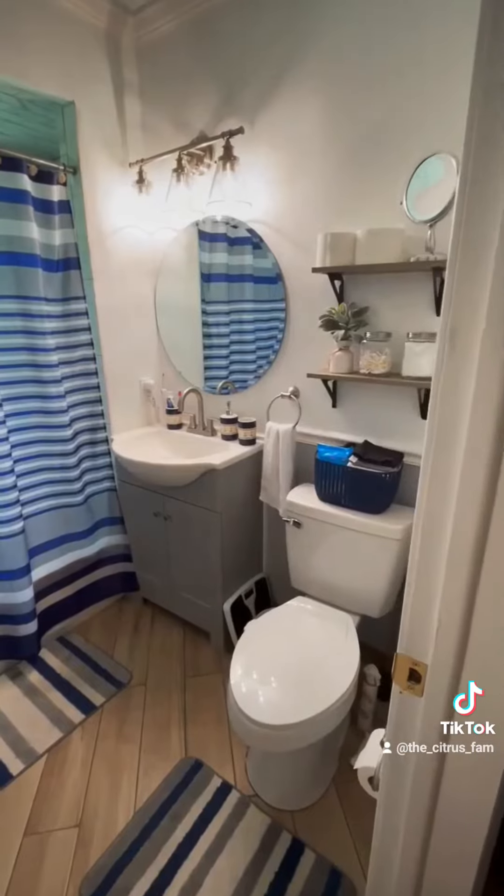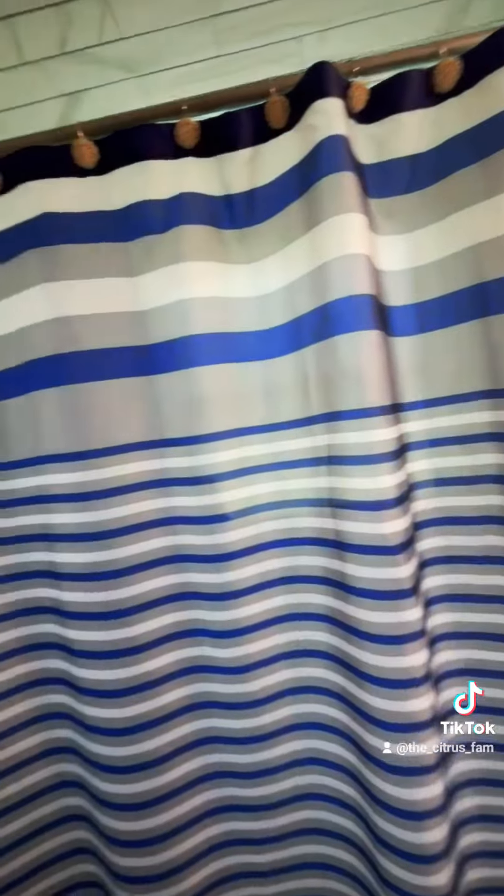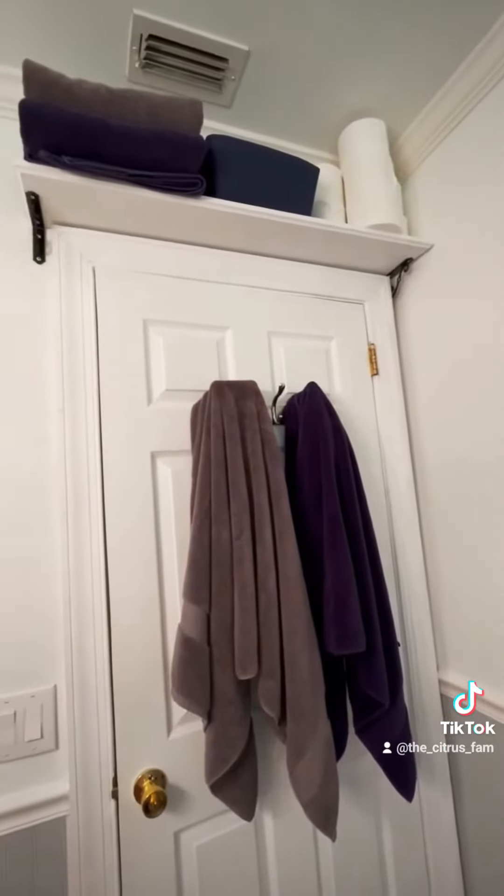The bathroom is actually one of my favorite rooms in the house because of the colors, and it's just so updated. We hung some shelves over the toilet and one over the doorway just to add some extra storage. Little by little, we're making the house our own. Stay tuned for more.